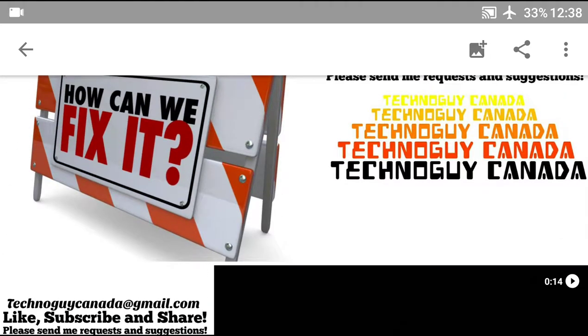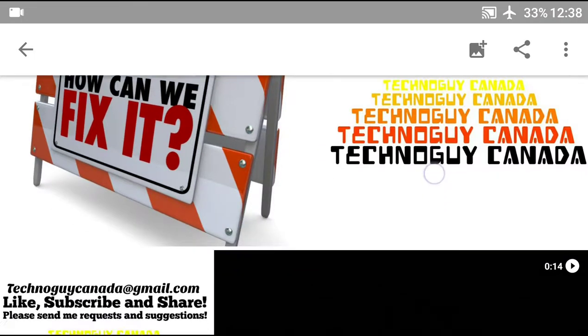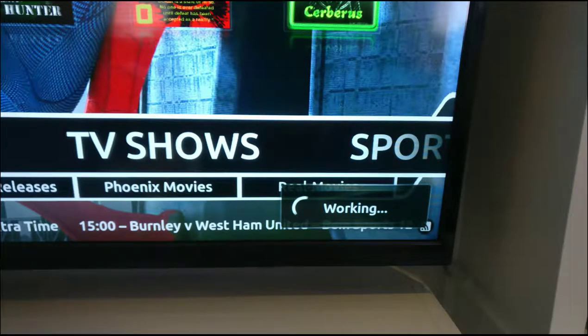We've been having some issues lately with Kodi not working properly, and other video sharing services as well seem to be taking a long time to load or just not working at all — the wheel just keeps spinning, saying 'working' but never actually loading.